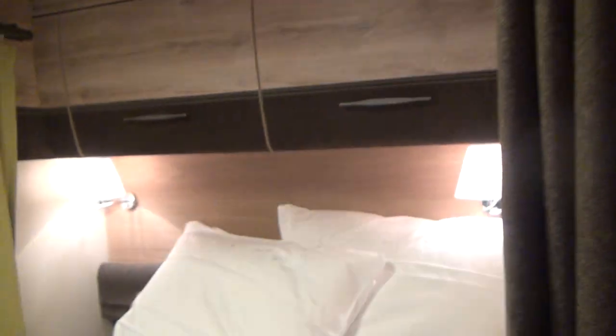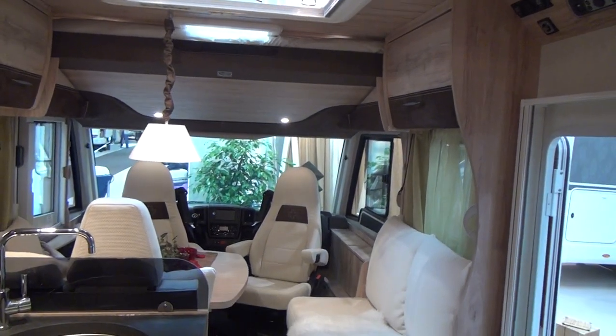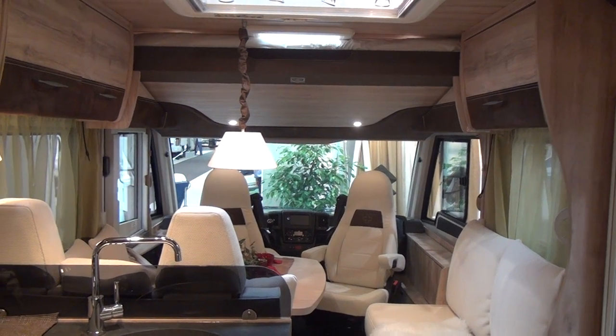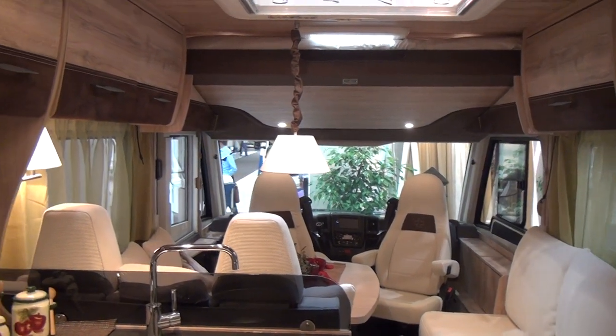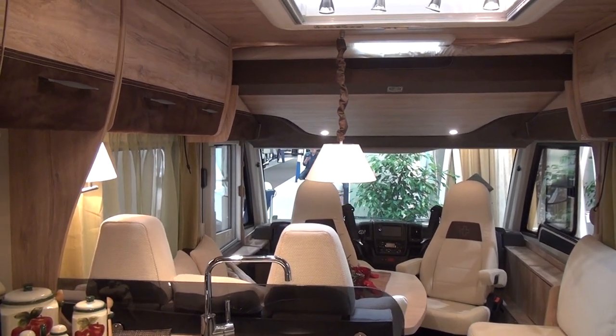Being inside here and looking out, you could even park it in the Alps or somewhere like that, and through this magnificent window you'd be able to see the mountains or whatever is going on outside. So top marks here for this vehicle.